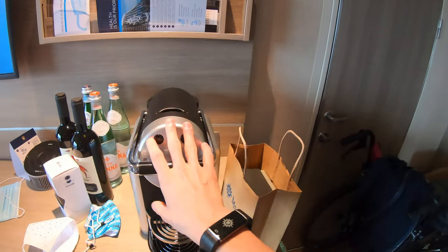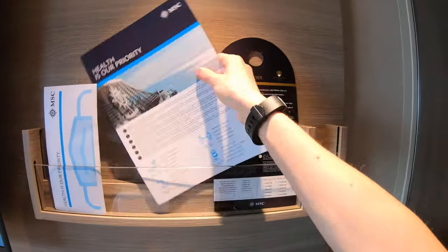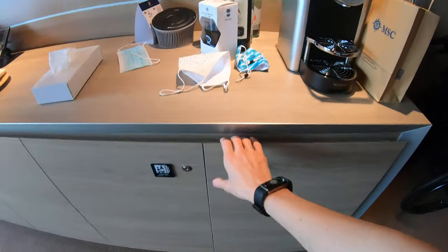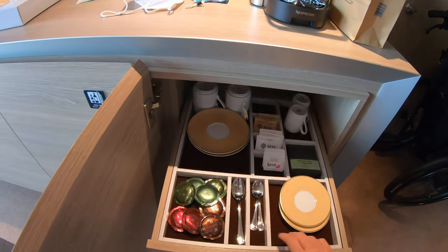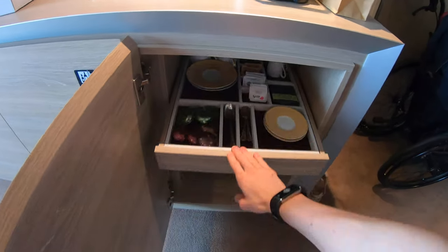You have an espresso coffee machine. All the information, masks and breakfast order. And then in here you have the coffees, sugar, tea and all the cups.